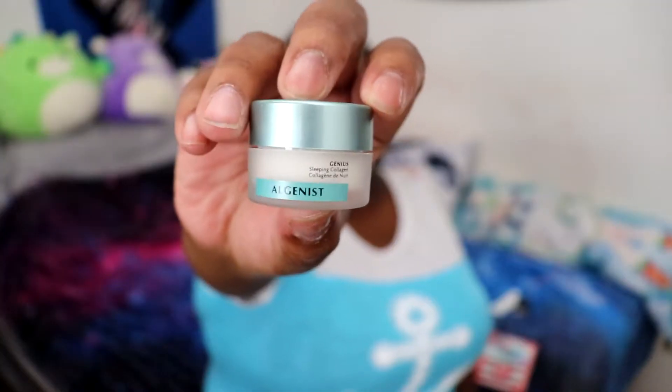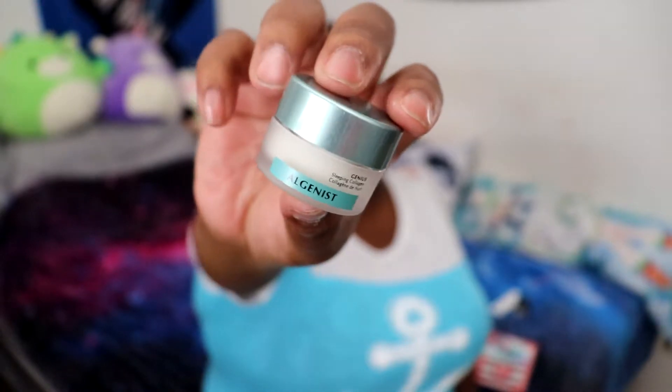So we have Genius Sleep Collagen. I'm assuming you put this on when you're going to bed. It's like another collagen serum kind of thing. Might not be able to do a look because all of it seems to be just creams and healthy stuff.